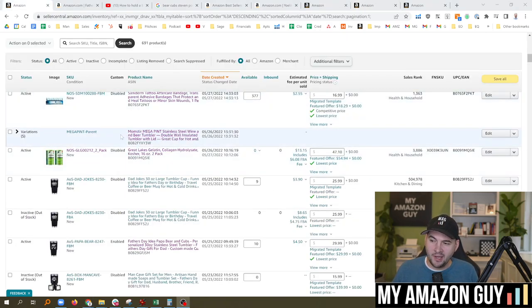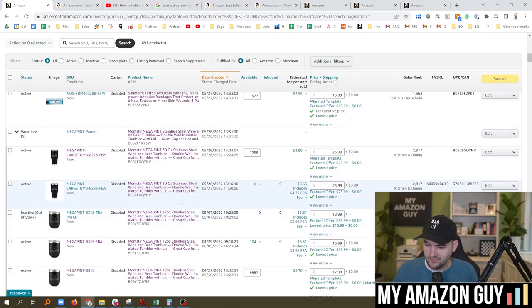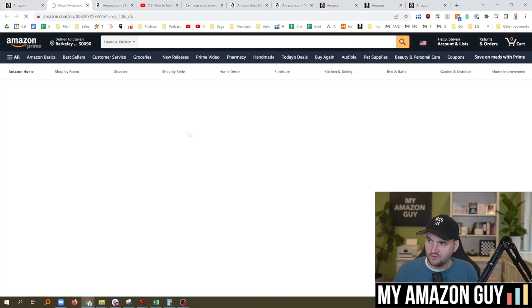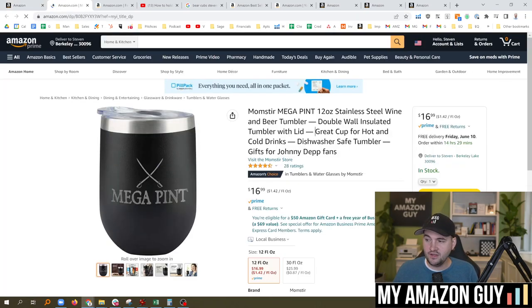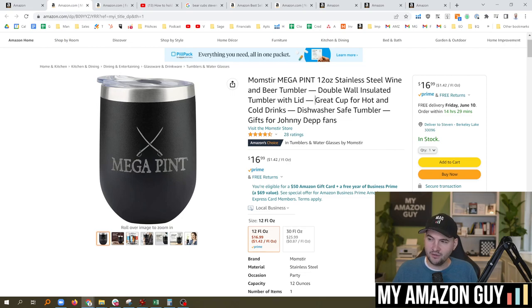Here is what an optimized parentage title looks like. We've got two different products with five different SKUs, and the title of the parent is filled in. When we click it, we're not going to see the parent title — we're going to see the child name, because the child name shows up on the detail page in about 90% of categories.